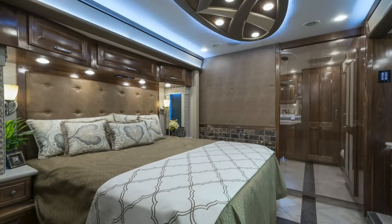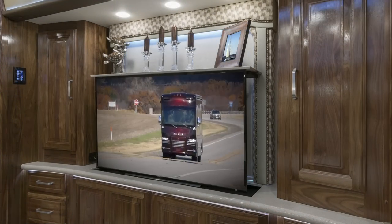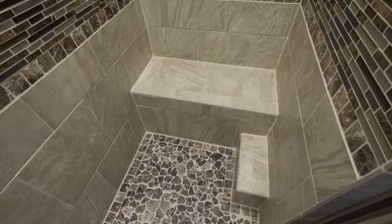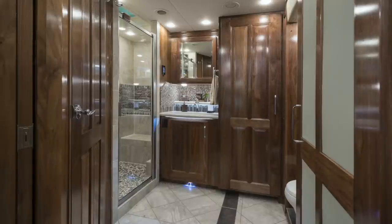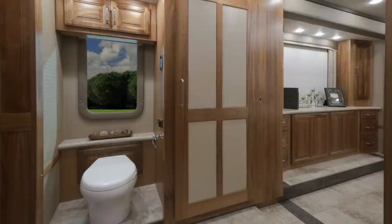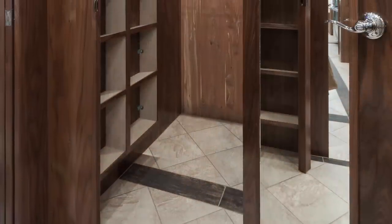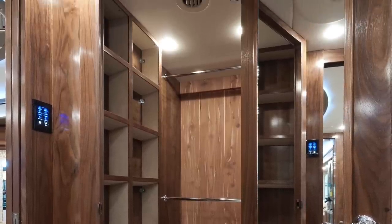The master suite features a king-sized bed with a power lift LED TV. The beautiful master bath has a full-tile residential-sized shower, a large sink basin with tiered countertop, and a large medicine cabinet with a stack washer and dryer. In the LV-2, closet space abounds, which includes a cedar-lined closet in the slide-out room. The opposing walk-in closet with built-in shelving unit makes the LV-2 an exceptional choice for those taking extended vacations.